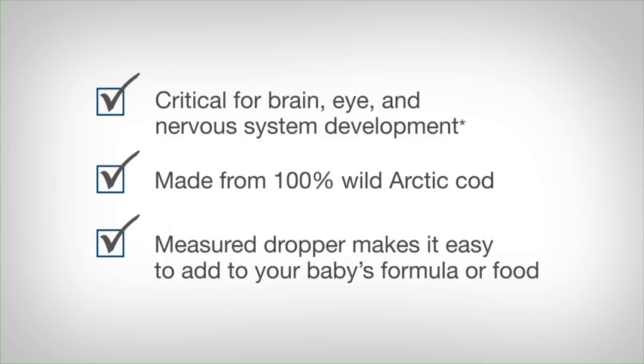The measured dropper makes it easy to add to your baby's formula or food to ensure a consistent daily serving of this essential nutrient. Like all Nordic Naturals products, Baby's DHA is exceptionally fresh and pure.